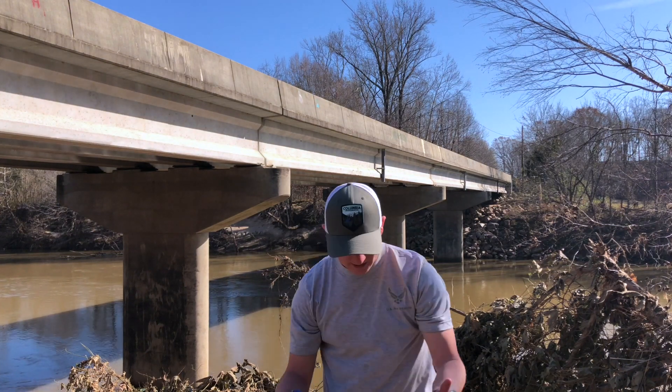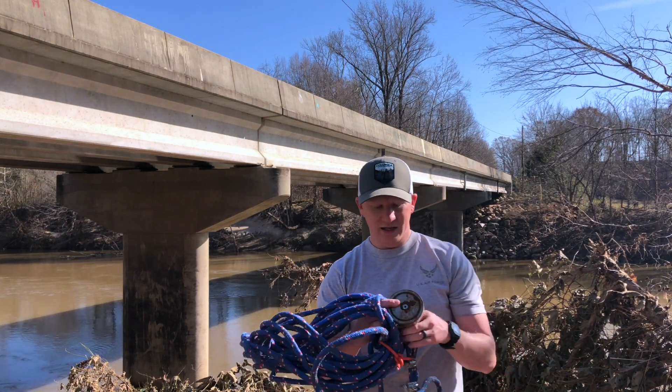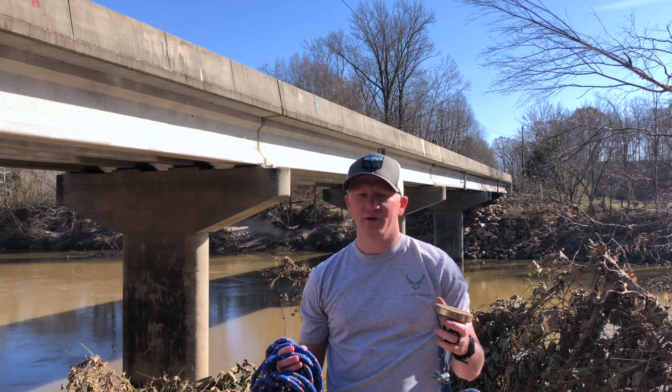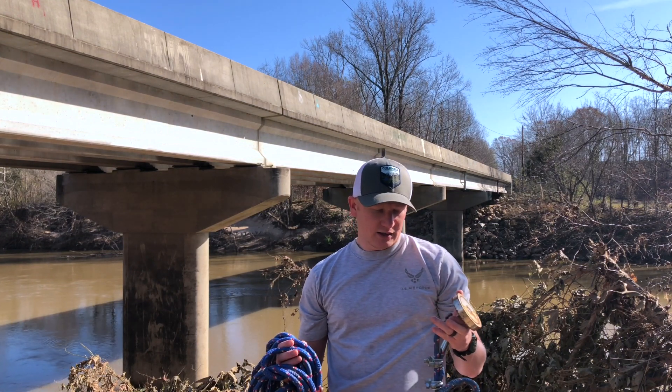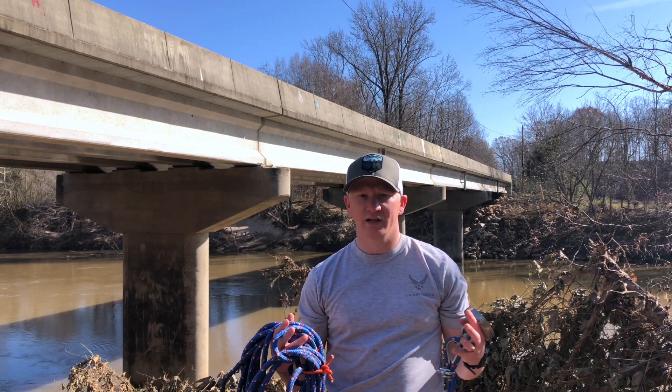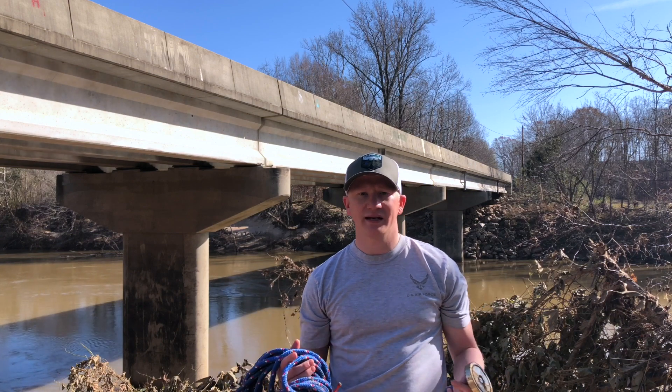Let me show you a little bit of the gear before we get started. This is what we're throwing today — it's a Muscle Magnet. This magnet has about 925 or 950 pounds of pulling strength, and I've got it on about 50 feet of rope. I've also brought some extra rope and paracord to try different things if we need to fly the magnet a little bit further.